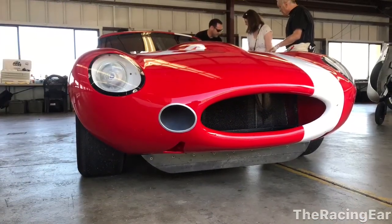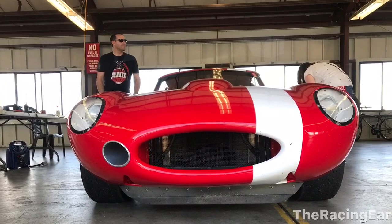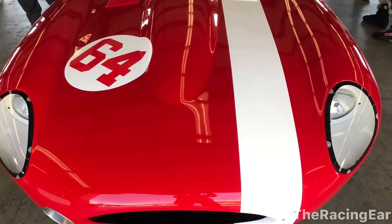This is the Jaguar E-Type and I met the owner. It sort of looks like that Lilo and Stitch vehicle that Stitch got away in. But just such an elegant representation of the Jaguar E-Type from 1964.